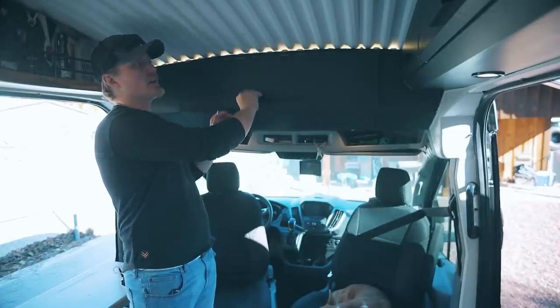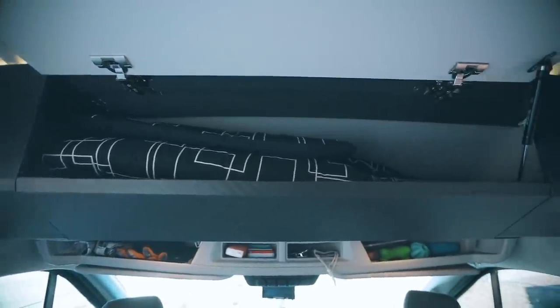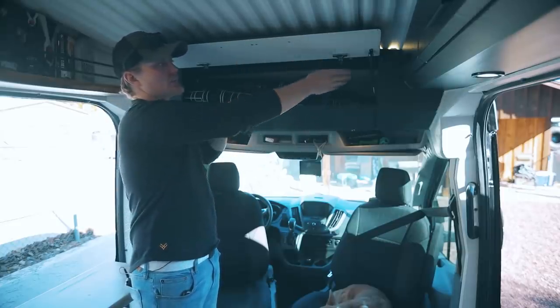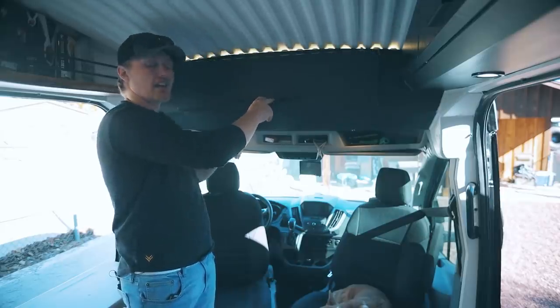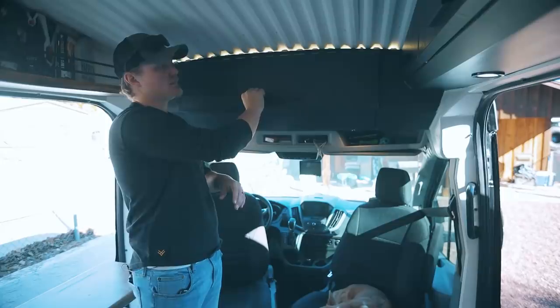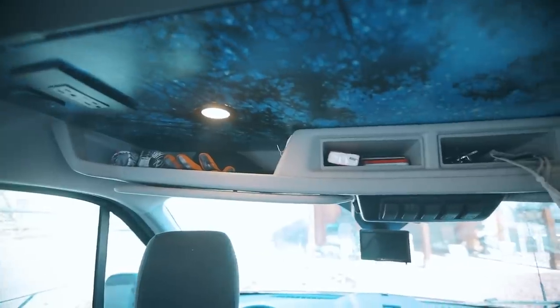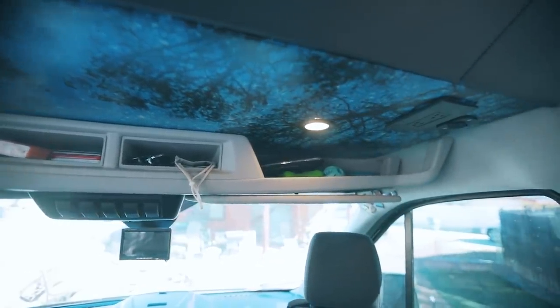Up front here we have one big overhead cabinet that houses all of the insulated covers as well as the bug screens. All the upper cabinets have soft close hinges and are held up by gas struts — it creates a nice suction when you close the cabinet so none of them are locked but none of them fly open. On the underside we have reading lights and power outlets for the laptops.